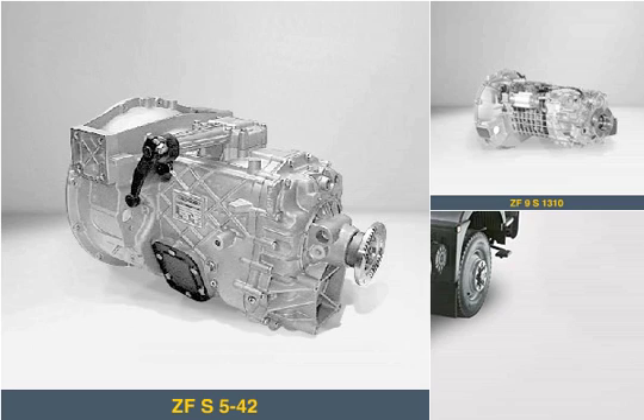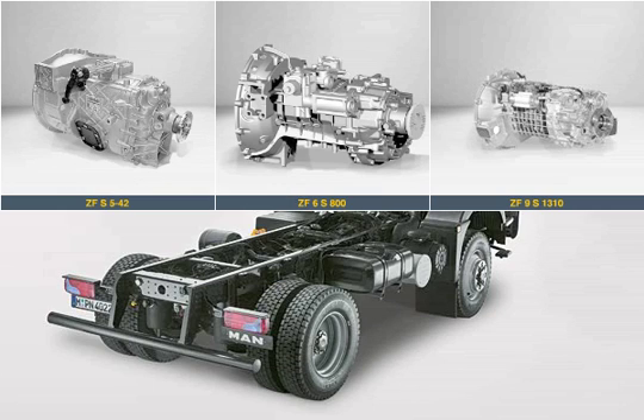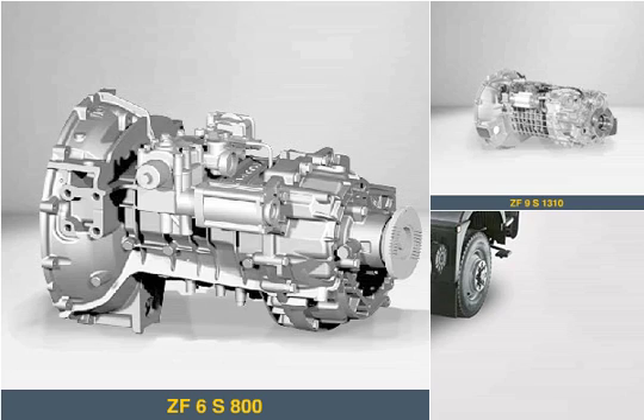The basic model of the TGL 7.5 version is available with the reliable and competitively priced ZF 5-speed gearbox. A tighter gear ratio of this easy-to-shift ZF 6-speed gearbox is also possible.